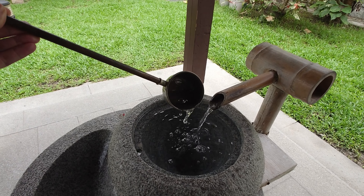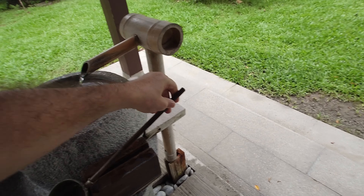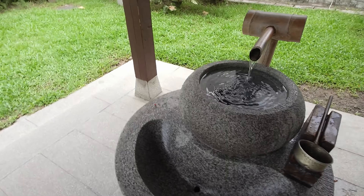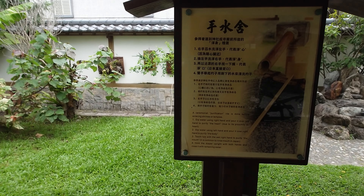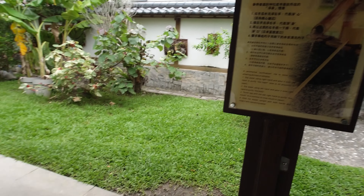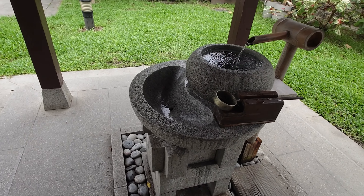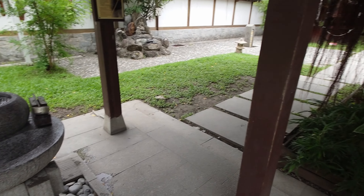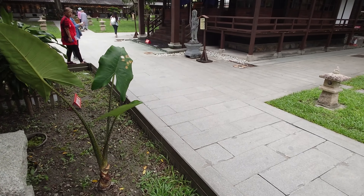Of course, I'm not able to do that right now. There is some information about this here as well. You can see this kind of hand-washing shelter in Japan a lot — in almost every temple there is one. Let's go to see more.